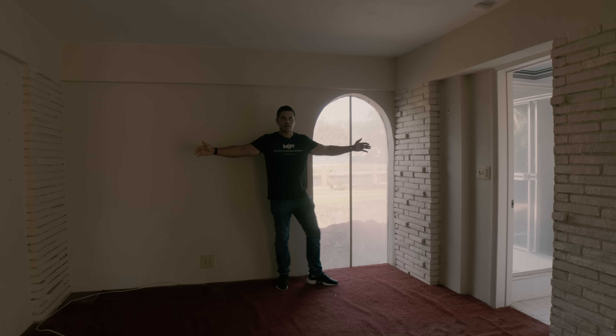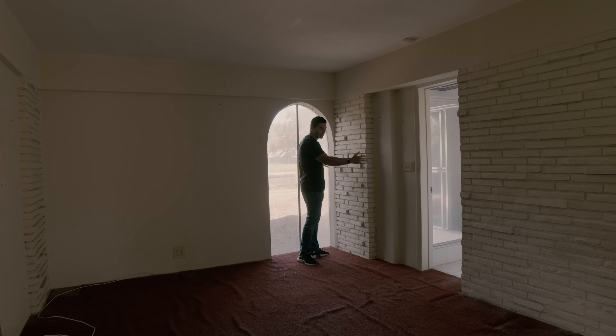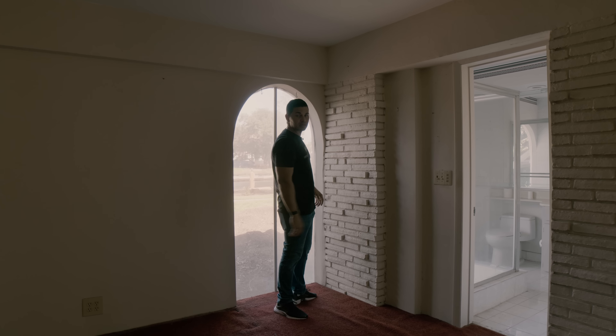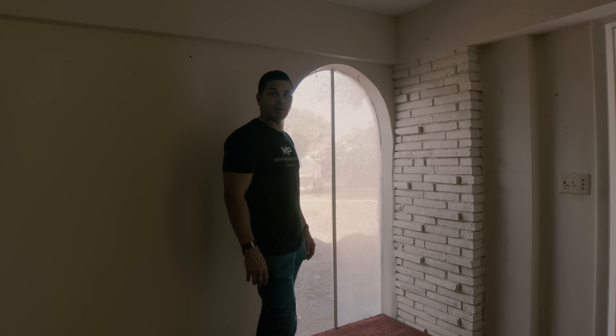The master bedroom is going to be twice as wide — we're going to come out about eight feet. Here in the corner we're going to have a really nice glass window with a tub inside the bedroom. This is going to be one of the key features of this home that we will be promoting on every platform.